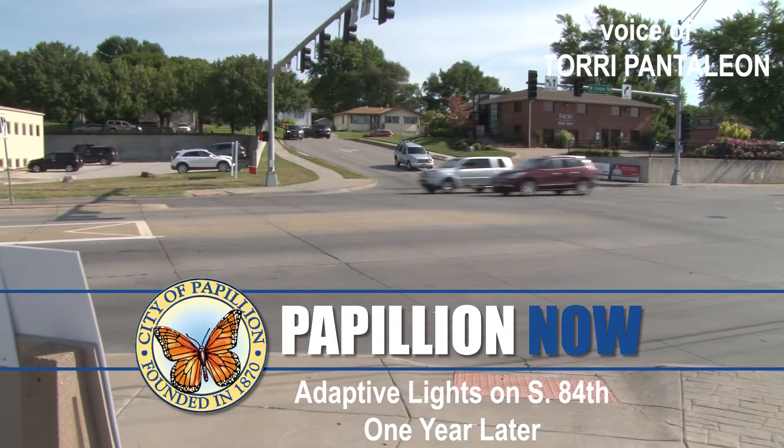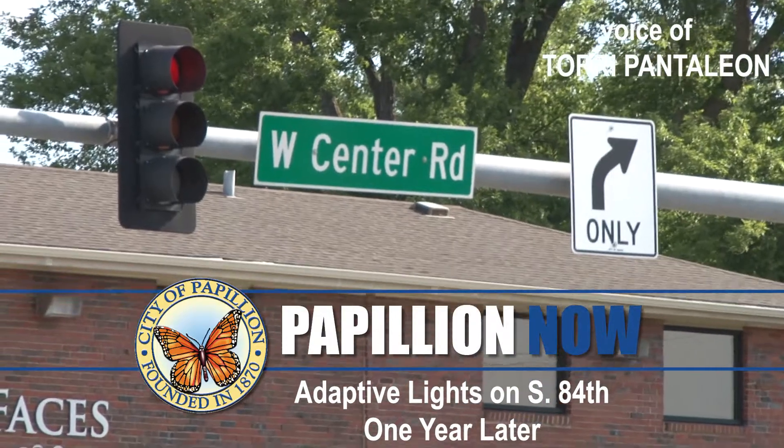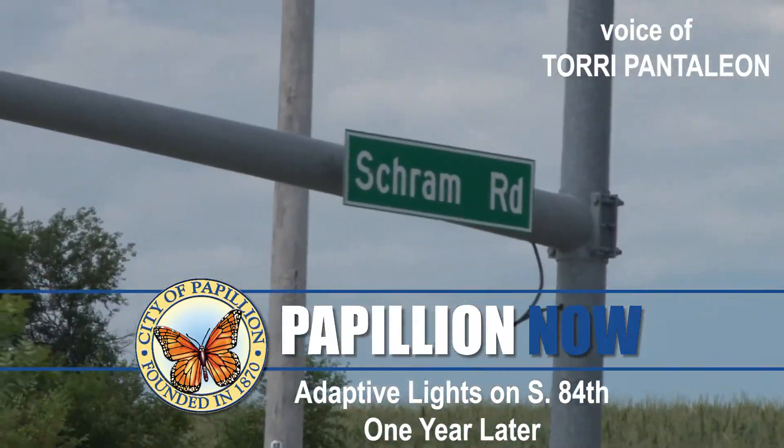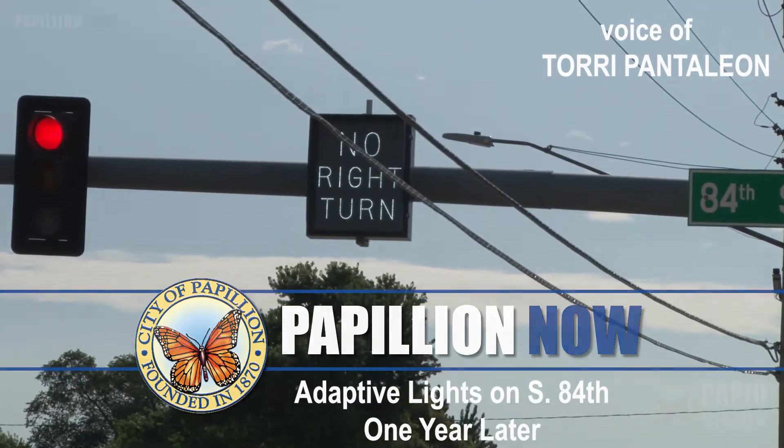Last summer, a new computer-controlled light system was installed from West Center Road in Omaha to Schramm Road in Papillion. Papillion's Public Works Director gives his impressions after watching the system work for a year.